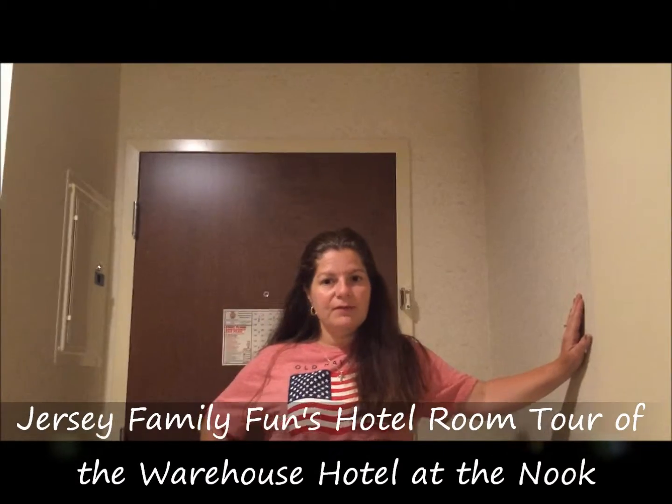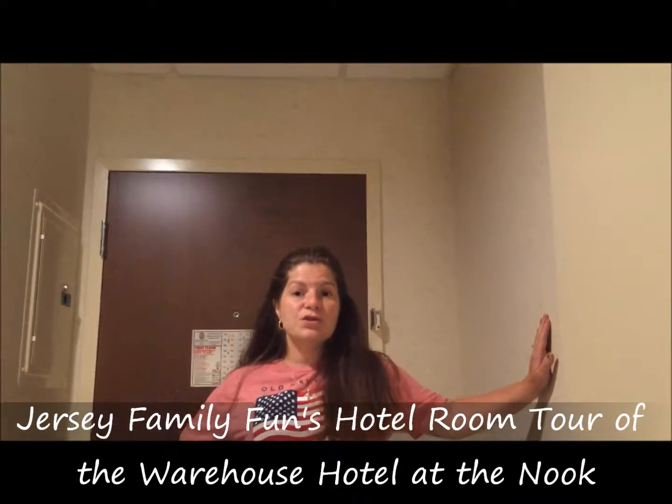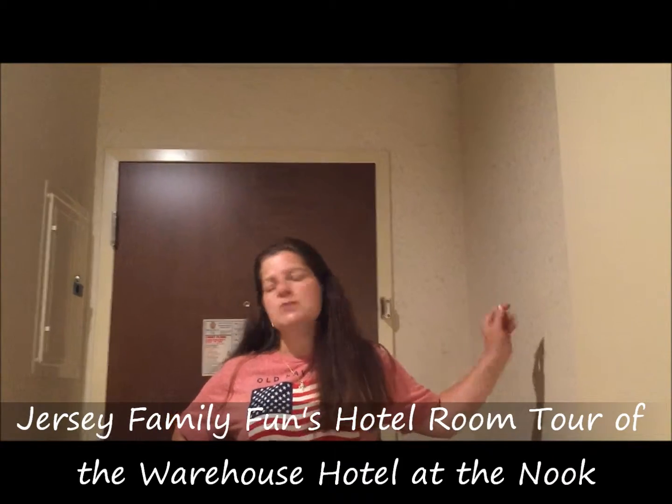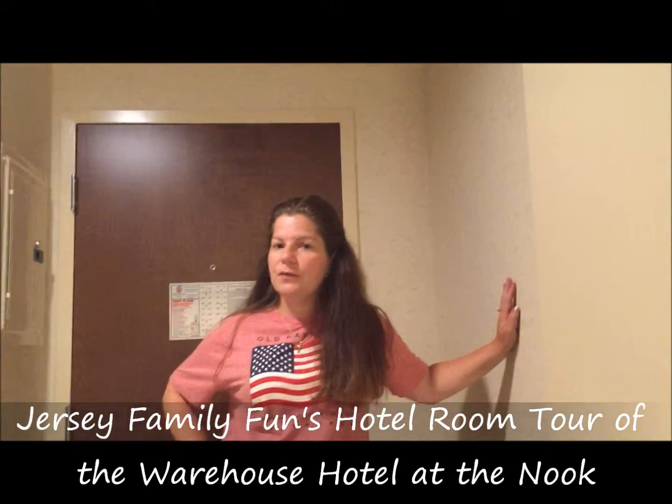Hi, it's Jennifer Auer from Jersey Family Fun, and tonight we are coming to you from the Spooky Nook Resort. They actually have a multi-sport facility next door, but tonight we are staying at their new hotel called the Warehouse Hotel. We are in Manheim, Pennsylvania, which is right outside of Lancaster. It was a short drive over, and the hotel just opened about three months ago.